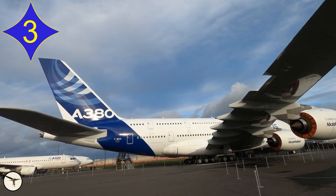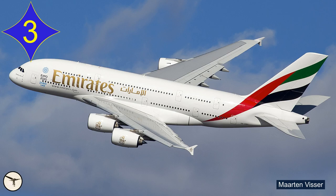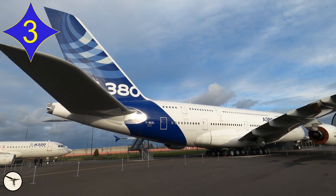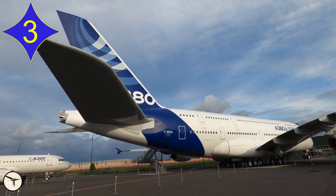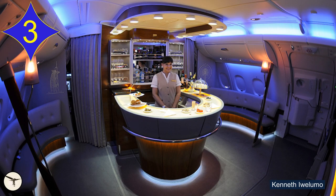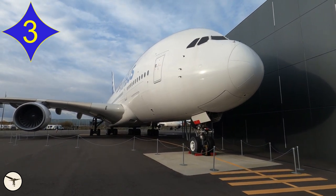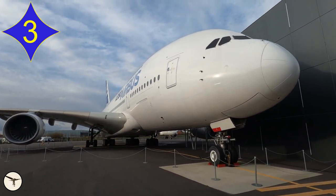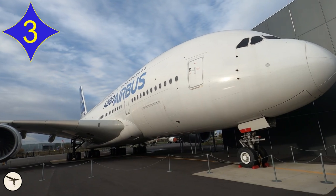First flown in 2005, the A380 entered service with Singapore Airlines two years later. The largest customer was Emirates — they received 123 of the 254 aircraft built. Sadly, the production ended in 2021, even though passengers love it for the comfort. Having flown it as a passenger, I fully agree. There were three test aircraft, and the one you see here is the second. It is on display at the Musée Aeroscopia in Toulouse, a couple of hundred meters from where it was built. It's worth a visit.